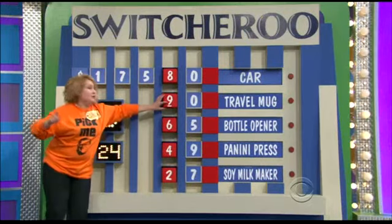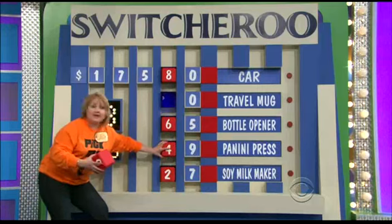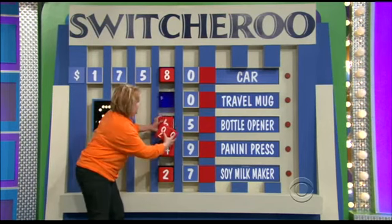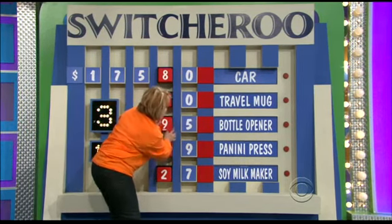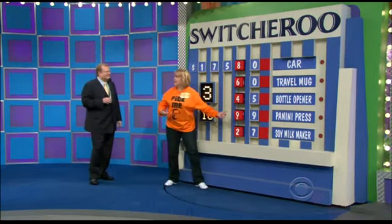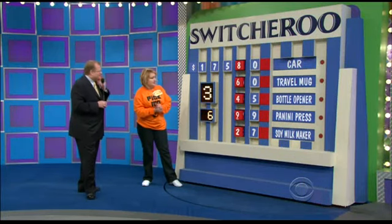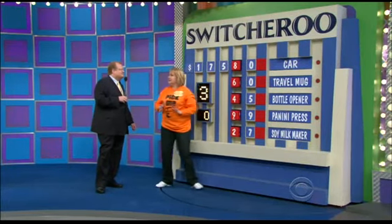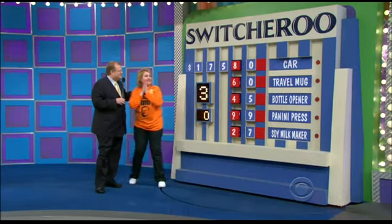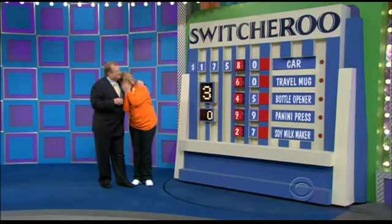She wants that travel mug, everybody. Do not miss out on that travel mug, whatever you do. Not the golf club opener. The golf club opener — what a chance she is taking. Oh, my goodness. If she loses that golf club opener, I'm going to be so upset. Two seconds. One second. That's it. Hands off. Pencils down. Hand your test in.